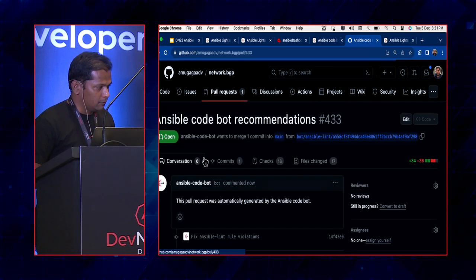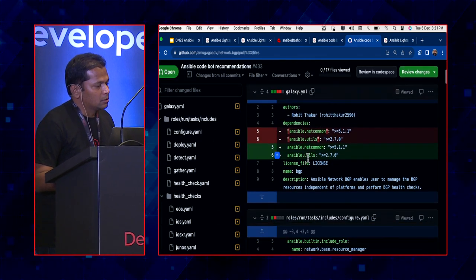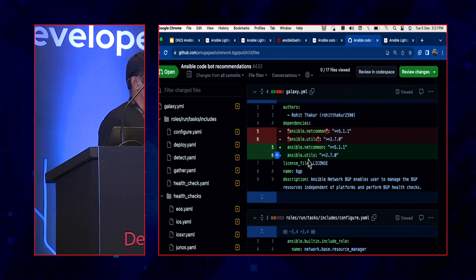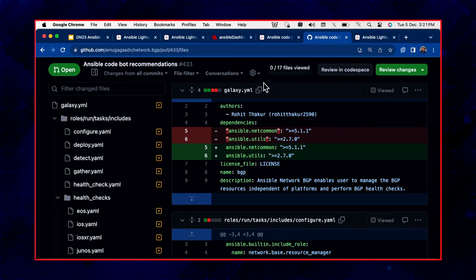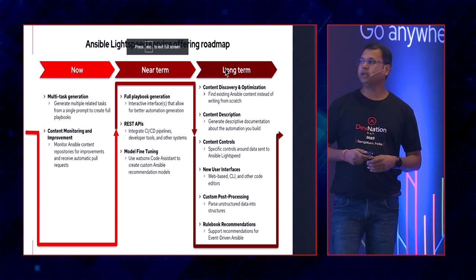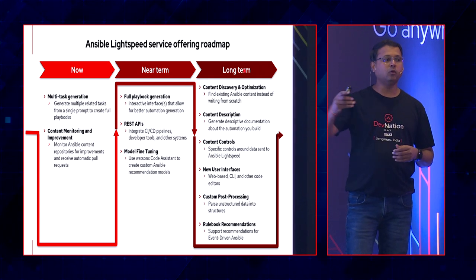You can review the pull request, see the changes recommended by the code bot, test whether things are correct, then go ahead and merge it. This allows your team to scan legacy code and ensure all best practices are being followed, for example on a monthly basis. Ansible Lightspeed was GA'd just a couple of months ago in October — it's a relatively new offering with a lot more to be done.